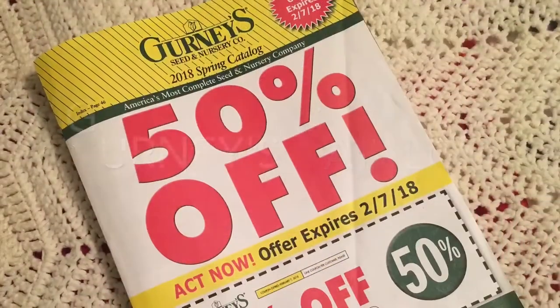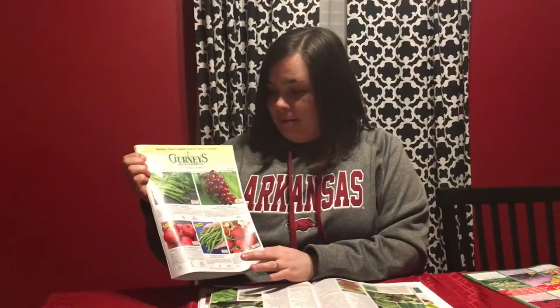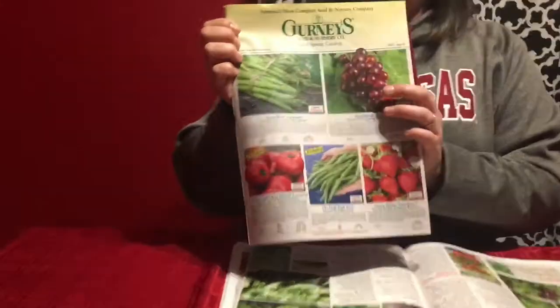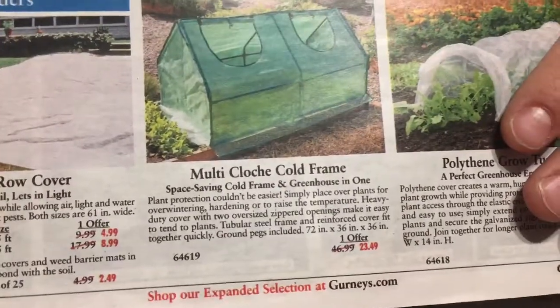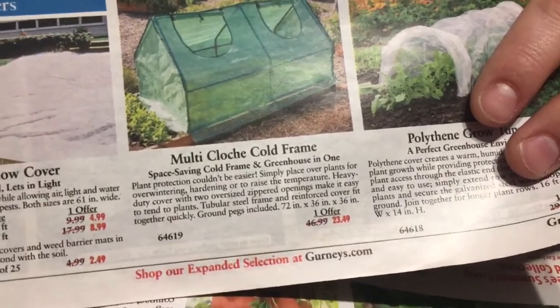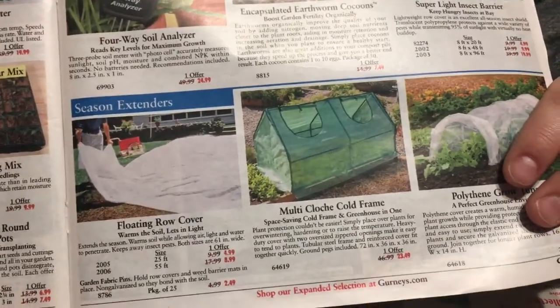The second seed catalog that I really like is Gurney's Seed and Nursery Company, out of Greendale, Indiana. Again, this is a great one because it is full of full-color pictures. One thing I really liked about this catalog was the multi-cloche cold frame — it is twenty-three dollars and forty-nine cents, and it's a six-foot by three-foot tent, kind of like a little greenhouse that you can put on top of your raised bed.